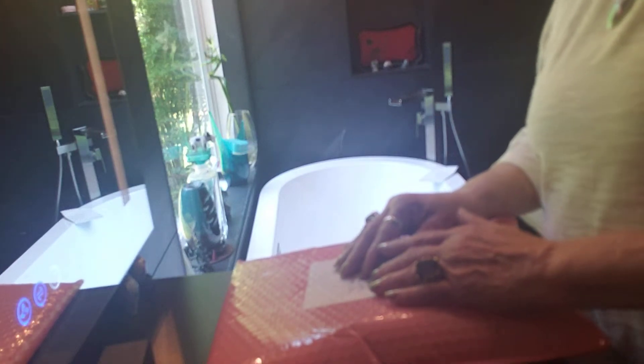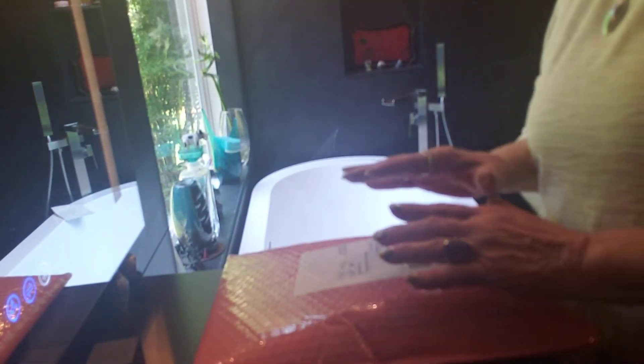Hi, it's Angela from North Carolina and I'm getting ready to open my May Ipsy bag, which is a complete surprise to me this month.